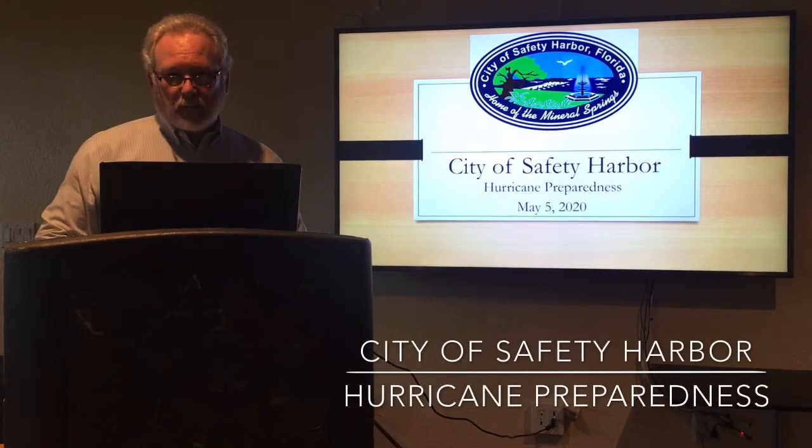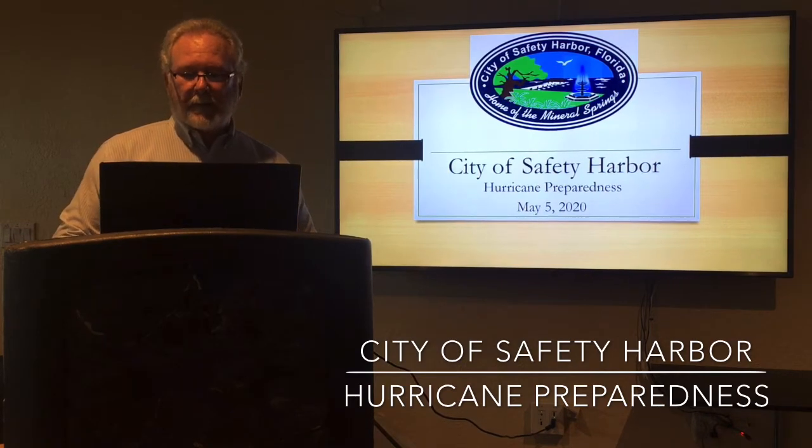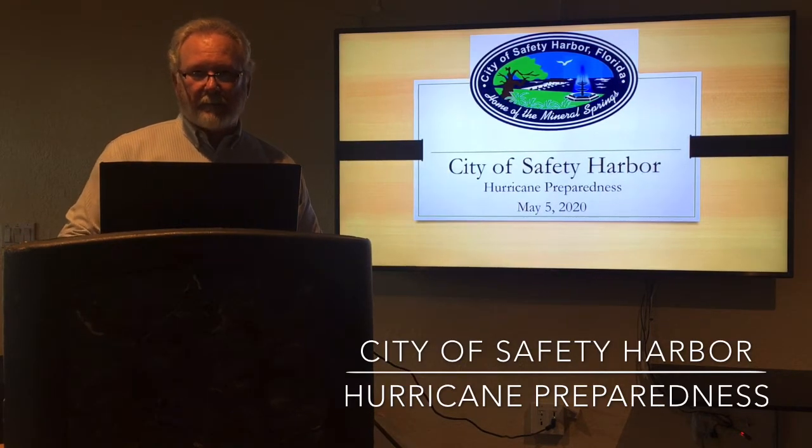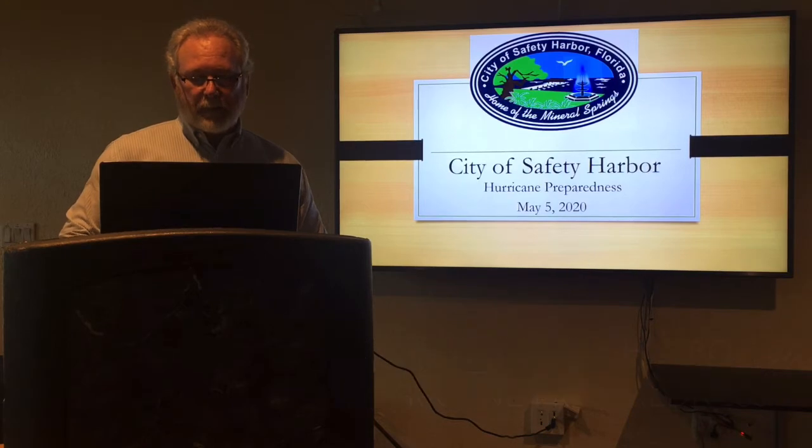Hello, my name is Ray Boller. I'm the Public Works Director for the City of Safety Harbor. Today I'd like to help you understand a little bit about hurricane preparedness. June 1st starts our hurricane season and runs through November, so now is the time to start preparing.